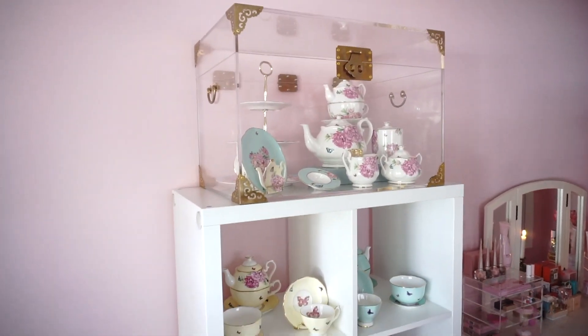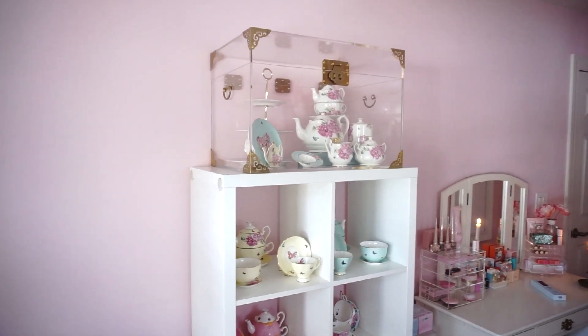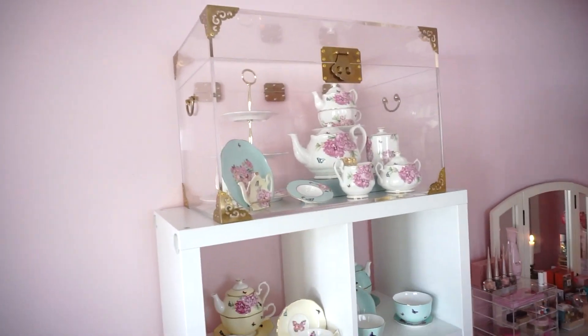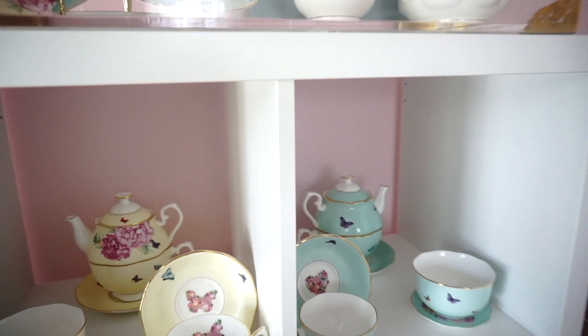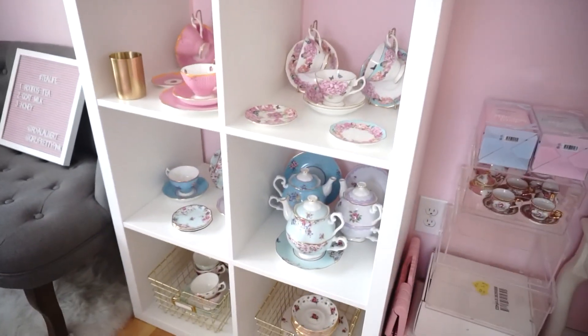This trunk is an acrylic trunk with gold. I got it as a present from my mom a few years back for my birthday, and I still love it — it is so pretty. More teacups.